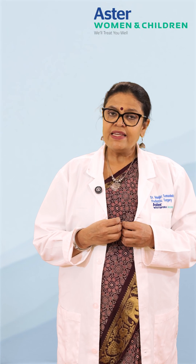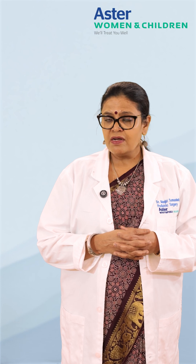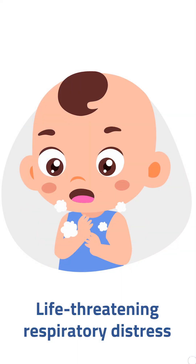Sometimes, very rarely, these cysts do not need any kind of treatment — just observation is needed. But at times the cysts are very large, or they can rupture and cause life-threatening respiratory distress, which needs immediate attention.